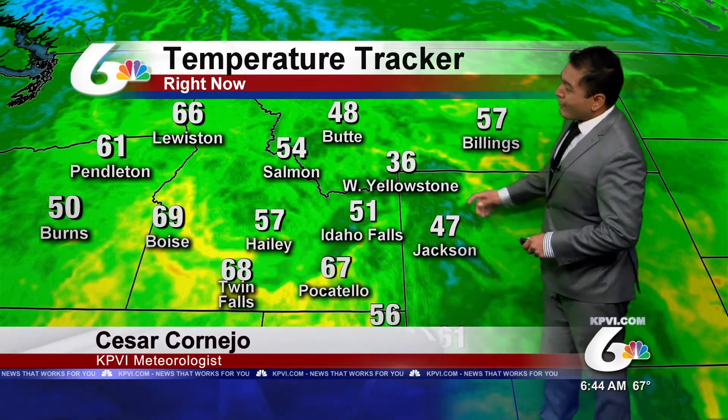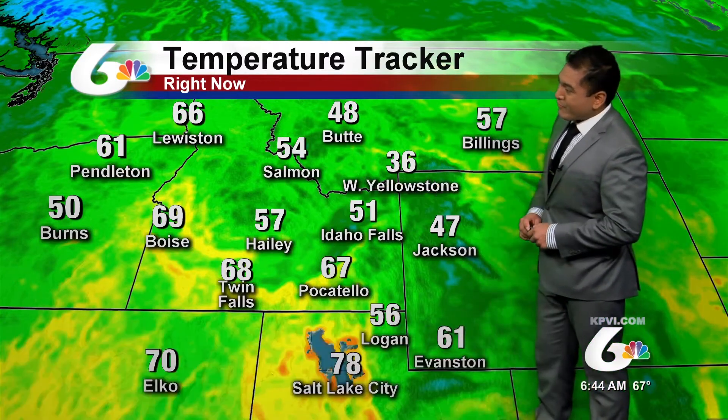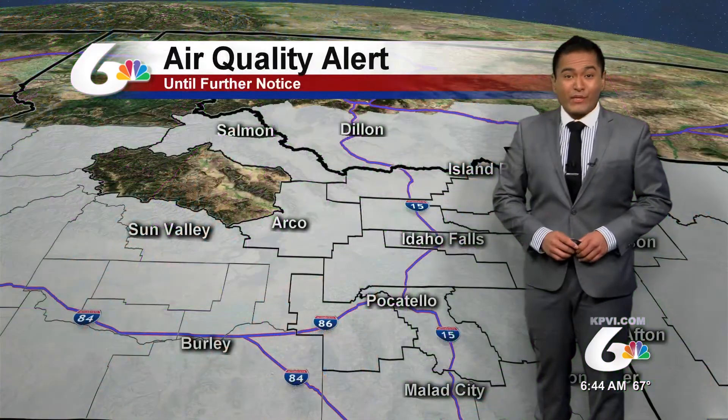As we step outside the door, we can expect to use a sweater for the day, but by the time we get to the afternoon hours, you can toss it to the side — it won't be necessary.